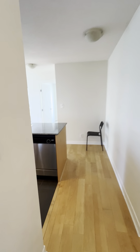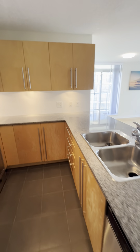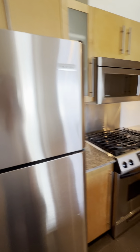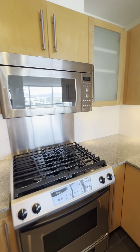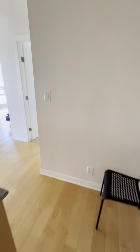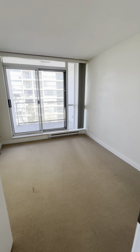Here's the kitchen. You've got a dishwasher, double sink with pull-up faucet, fridge, freezer, gas stove, oven, and microwave. Nice and spacious with lots of storage space. You can put a few stools along the island.